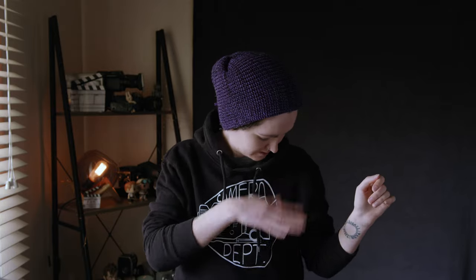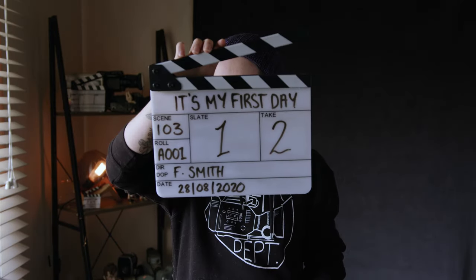Do you like my jumper? I know it's covered in cat hair, but I can't do anything about that because my cats love me. I'll talk more about this at another point, not in this video. Tips for your first day, take two.